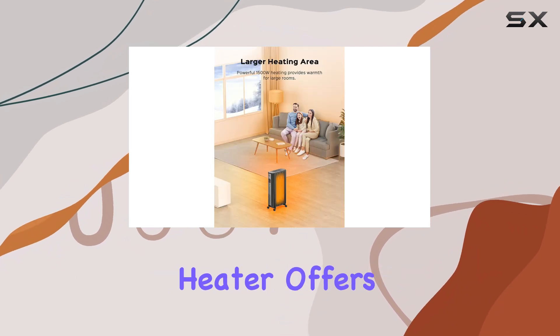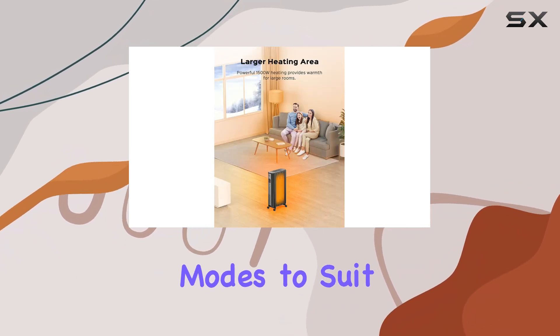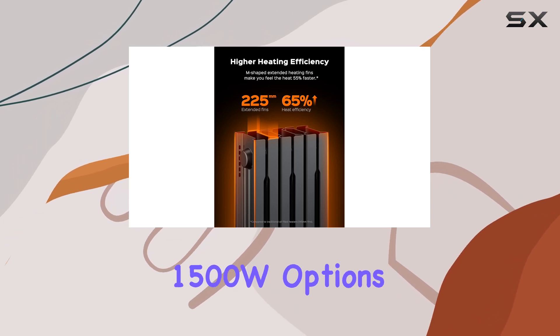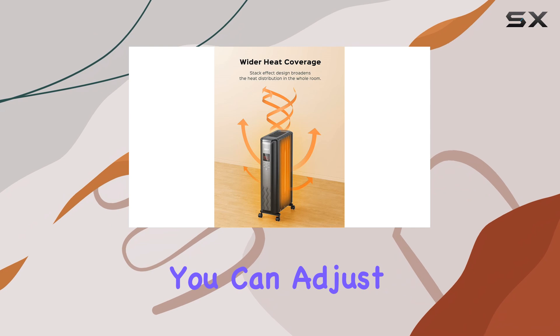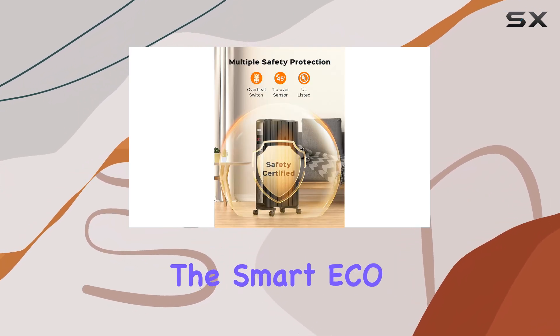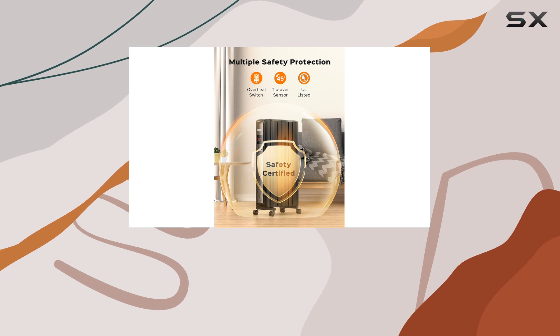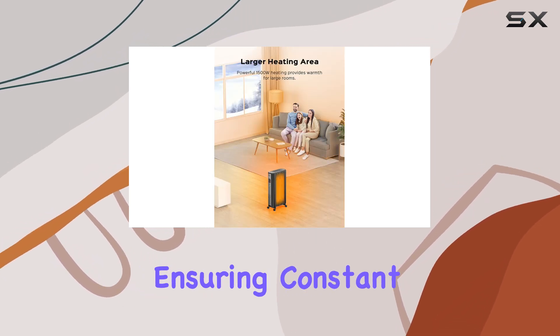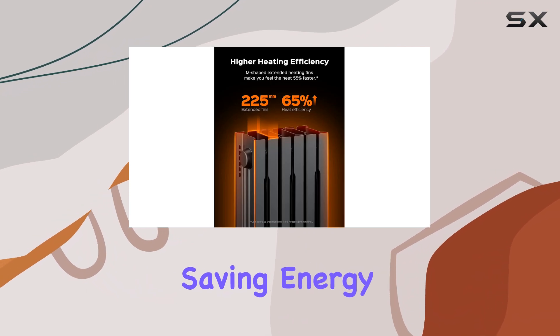The DRIO oil-radiator heater offers multiple heating modes to suit your needs. With 600W, 900W, and 1500W options, you can adjust the heat output based on the size of your room and your comfort level. The Smart Eco mode is particularly impressive, as it adjusts the working mode based on the room's temperature, ensuring constant warmth while saving energy.